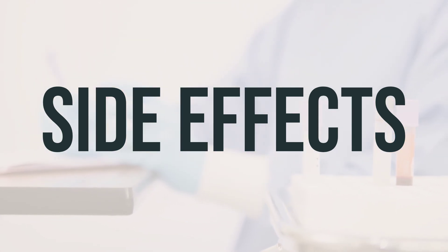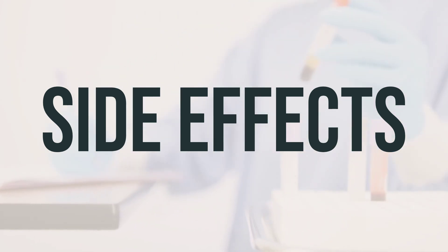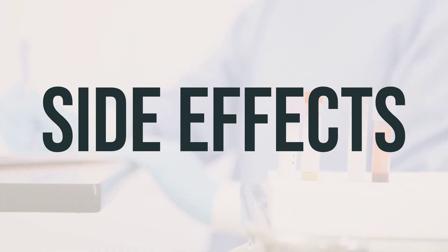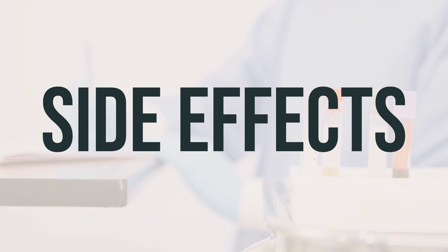To relieve dry mouth, you can suck on sugarless hard candy or ice chips, chew sugarless gum, drink water, or use a saliva substitute. It's important to drink plenty of fluids unless directed otherwise by your doctor, to prevent the medication from drying up and thickening mucus in your lungs. To reduce the risk of dizziness and lightheadedness, make sure to get up slowly when rising from a sitting or lying position.